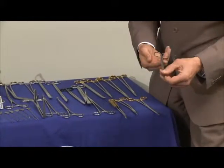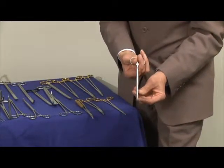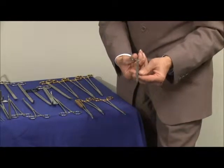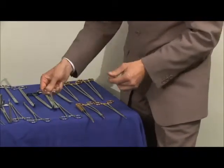This scissor is a fistula scissor. You can actually see the tip of the scissor — it's sort of a tenotomy type end, very narrow for very fine dissection, with the distinctive half satin and polish finish.